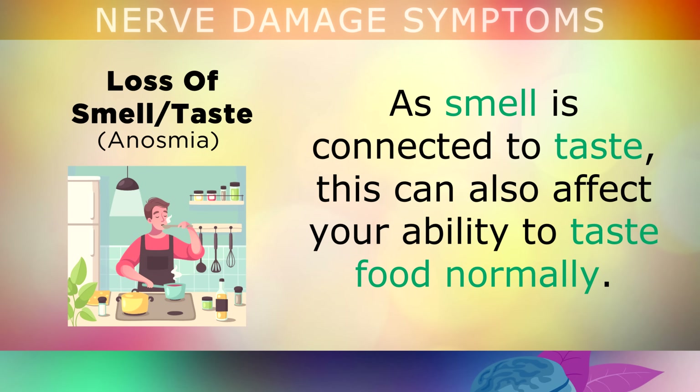As smell is also connected to taste, this can also affect your ability to taste food normally.